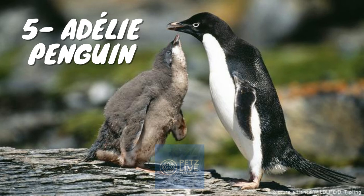Adelie penguins obtain their food by both predation and foraging, with a diet of mainly krill and fish. These penguins are mid-sized, being 46 to 71 cm (18 to 28 in) in height and 3.6 to 6.0 kg (7.9 to 13.2 lbs) in weight. Distinctive marks are the white ring surrounding the eye and the feathers at the base of the bill; these long feathers hide most of the red bill. The tail is a little longer than other penguins' tails. The appearance looks somewhat like a tuxedo.